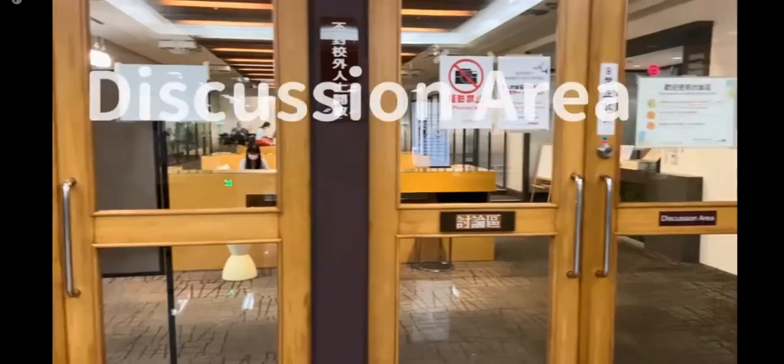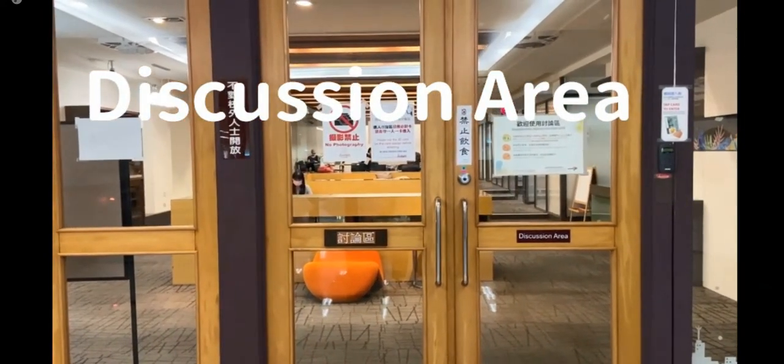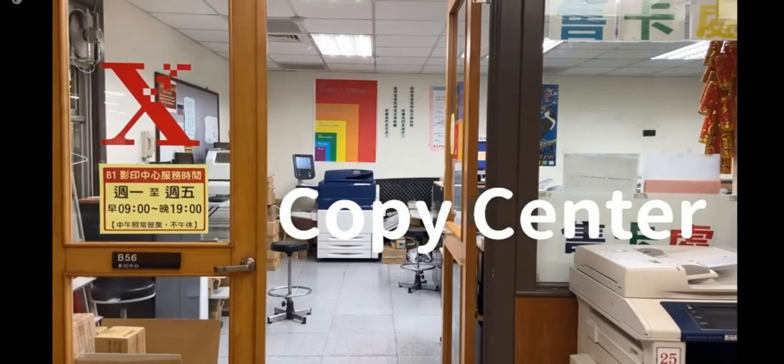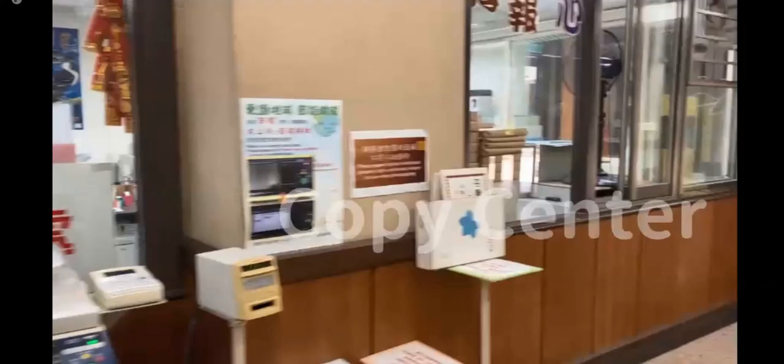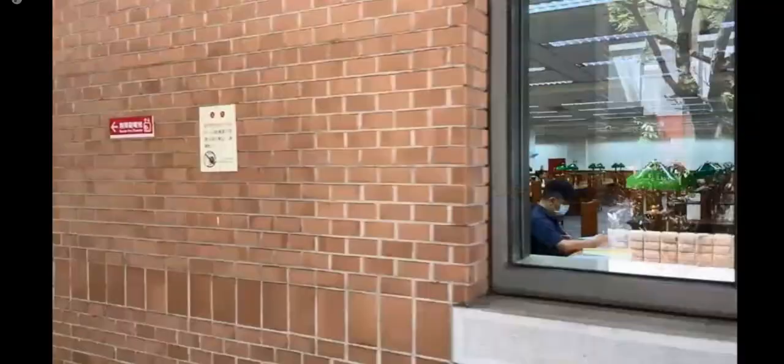On the other side of the study room is the discussion area. You don't need to make a reservation for it — just come and tap your NTU card to get in. There is also a copy center for your convenience where you can make copies, and there will be some personnel there for you. These are the inside designs of our 24-hour study room.